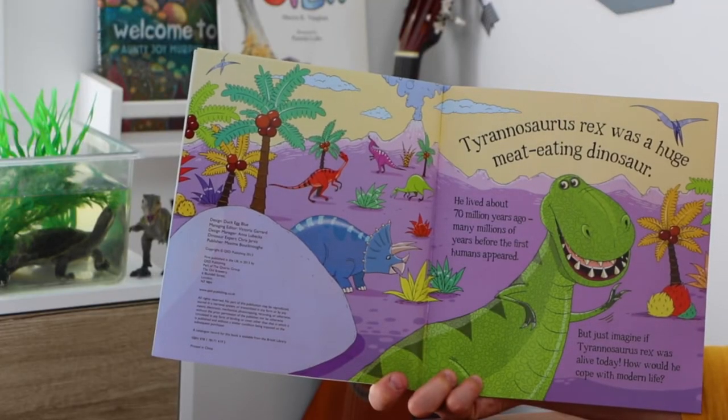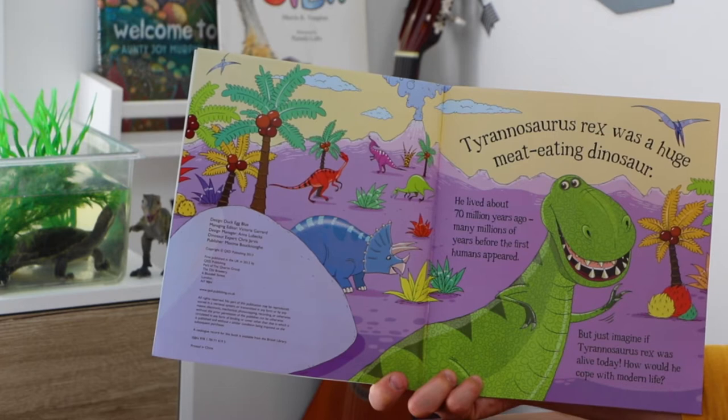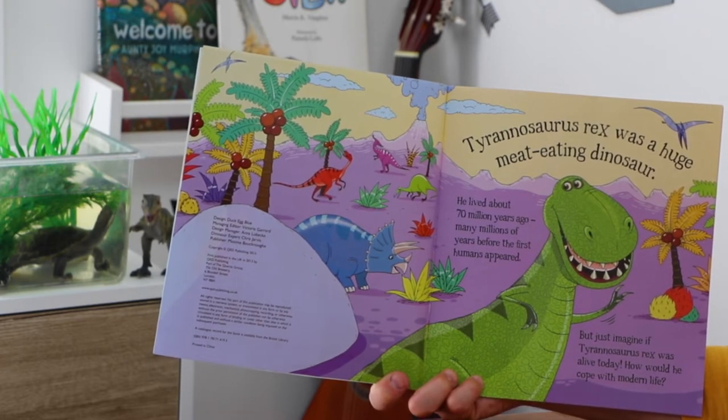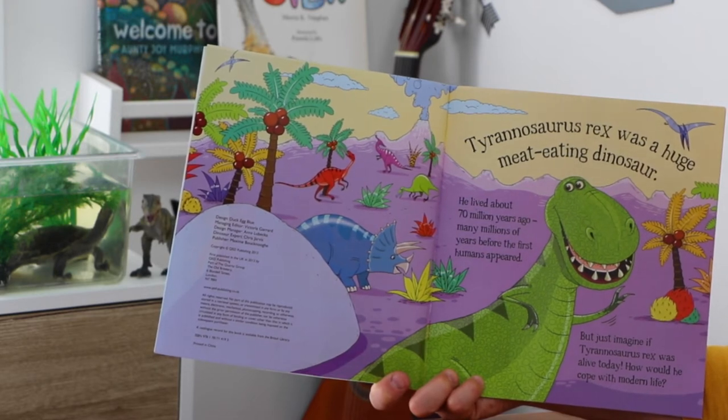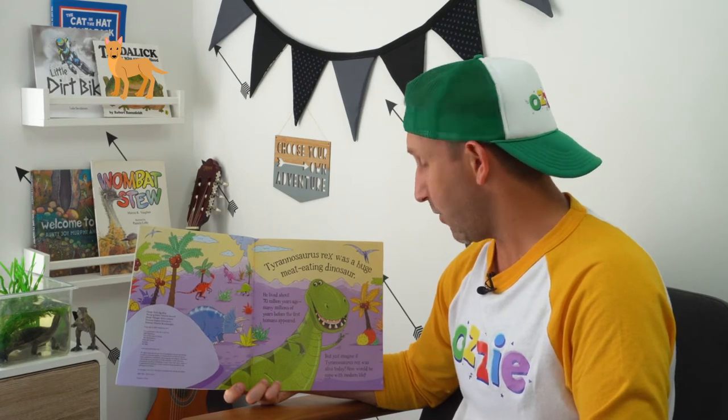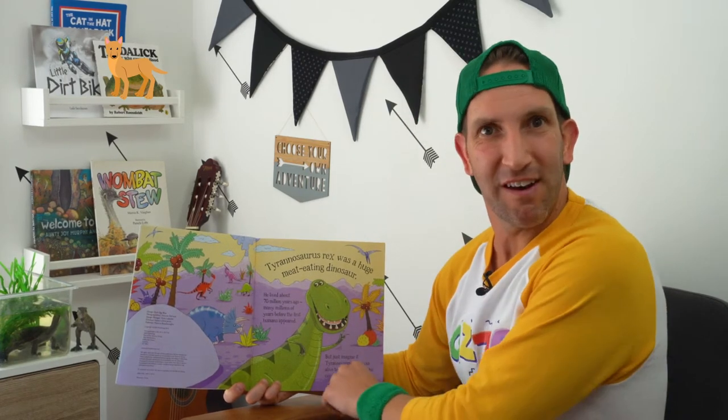Tyrannosaurus Rex was a huge meat-eating dinosaur. He lived about 70 million years ago, many millions of years before the first humans appeared. But just imagine if Tyrannosaurus Rex was alive today — how would he cope with modern life? Let's find out.